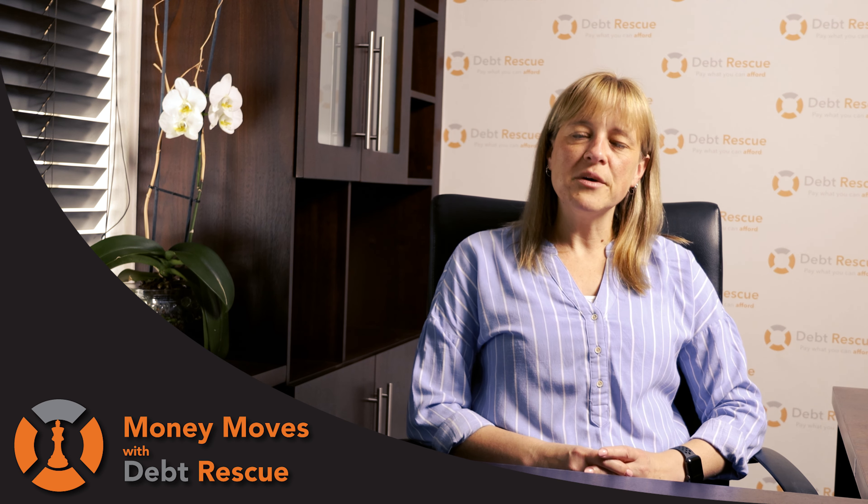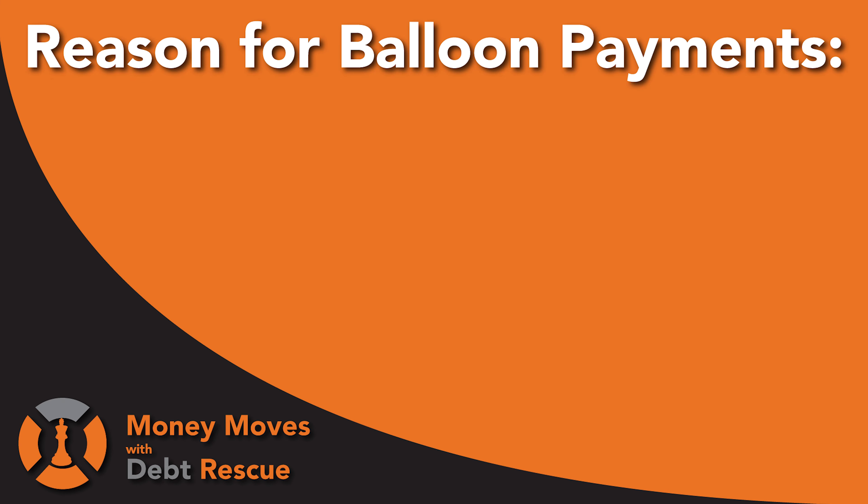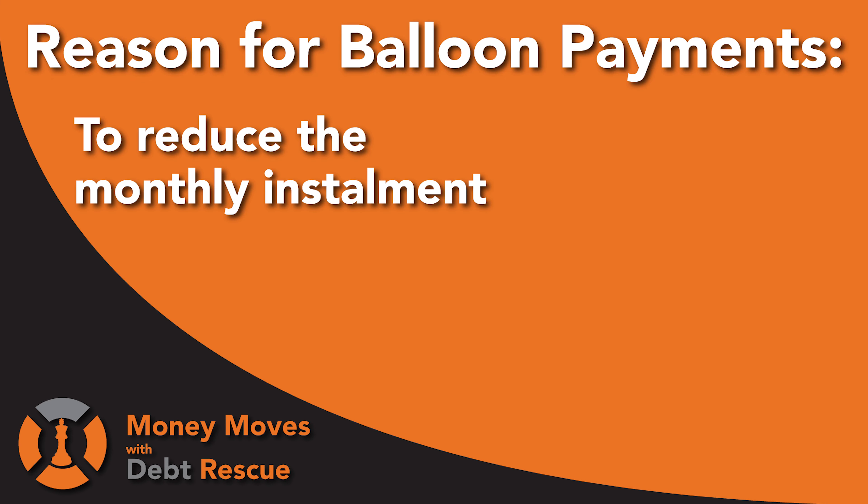When considering whether a balloon payment should be part of your credit application when you originally purchase your vehicle, there are a few things that need to be noted as to whether it is a wise decision at inception. A balloon payment is usually implemented with the main purpose of reducing the installment in the long term, with the understanding that at the end of your term, a percentage of your finance is going to be due and payable. A wise idea is to look at the value of your car and specifically what value your vehicle will retain towards the end of its finance period.